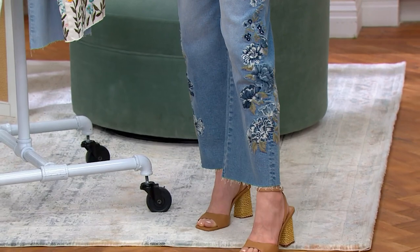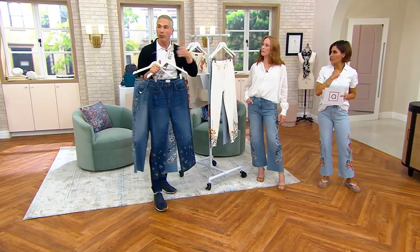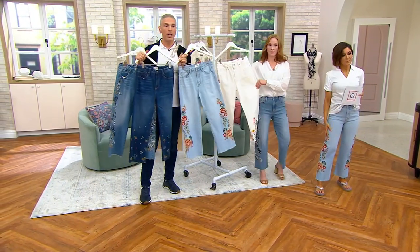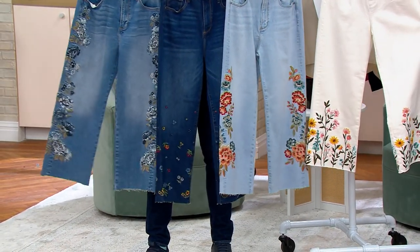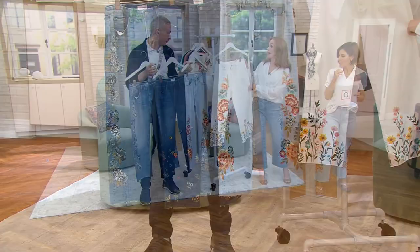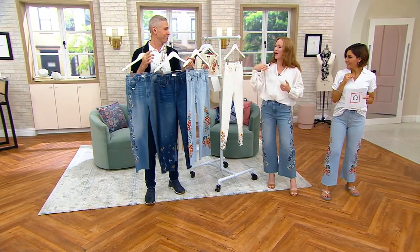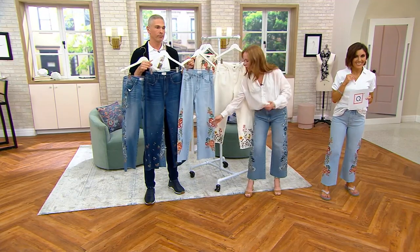So let's go into some of the details. Talk to me about this embroidery, because first and foremost, every one of them is different. You could buy all four pairs of these jeans and nobody will say those are the same jeans. They'll be embroidered jeans, but none of them have the same embroidery — they're completely different patterns almost.